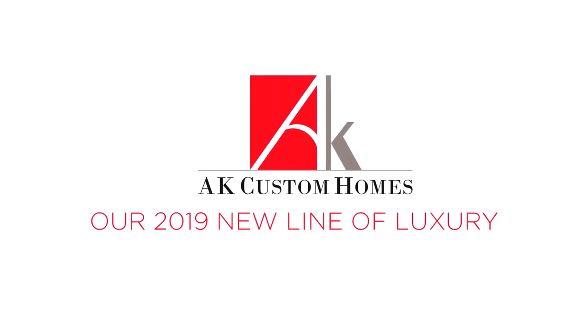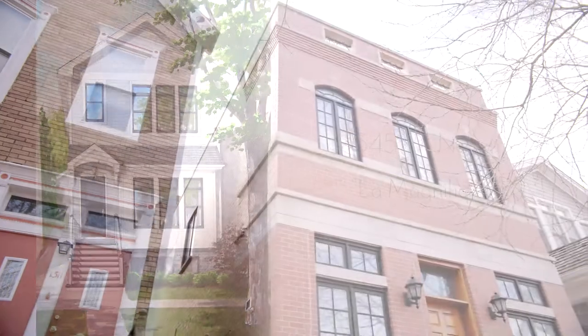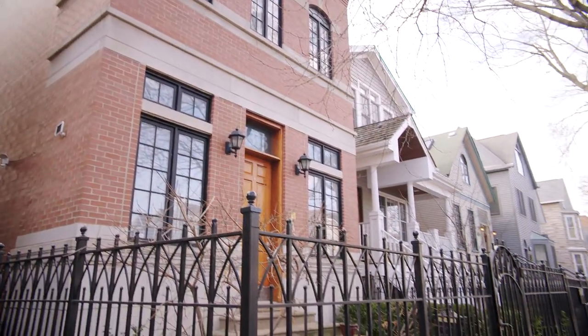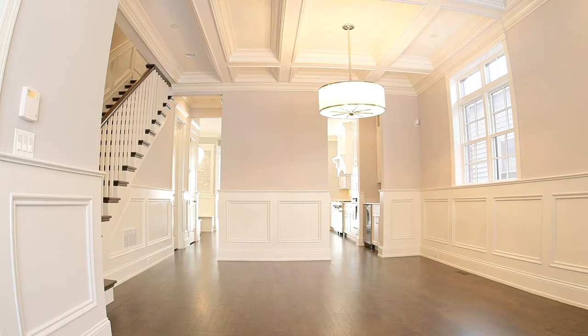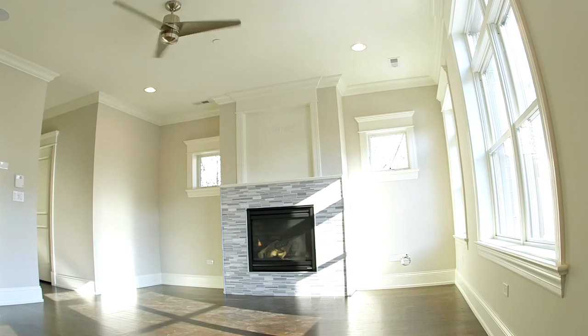AK Custom Homes is excited to be introducing to the Lakeview neighborhood in the heart of the Burleigh School District, 1345 Nelson. This is a house on a block that we've already built two previous homes on, and are very excited to be adding an elegant all hardy board, unique architecturally desired front facade home.